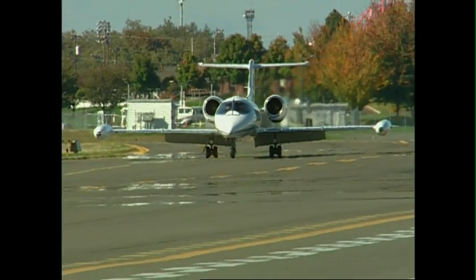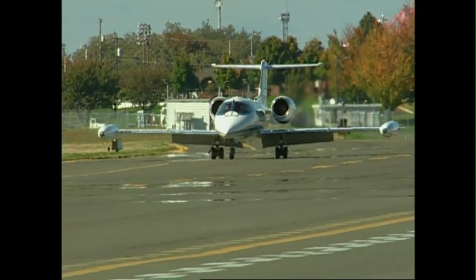James Raisbeck, President and CEO, Raisbeck Engineering. Here at Raisbeck Engineering, we've been improving the productivity and performance of business and commercial aircraft for several decades.